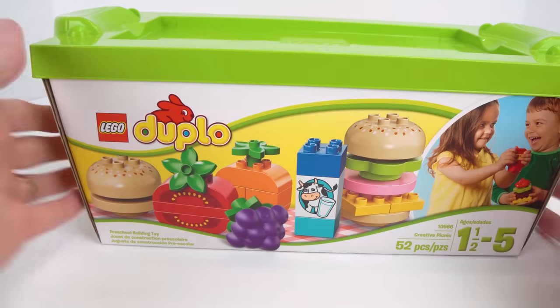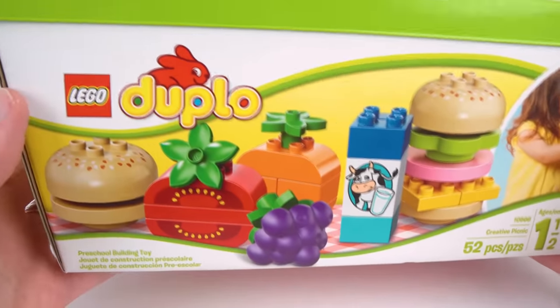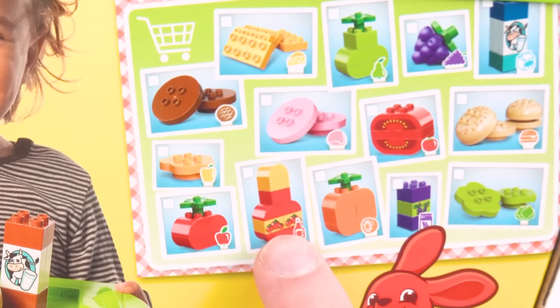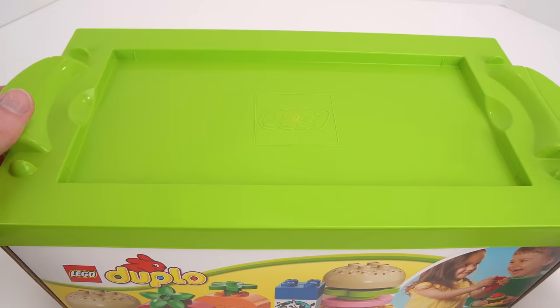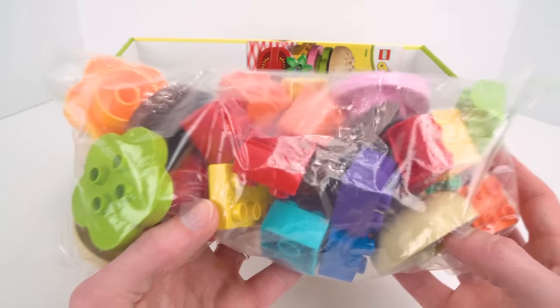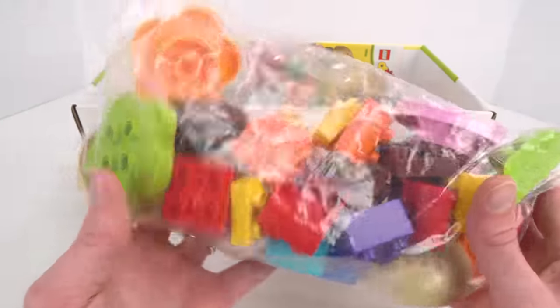Today we're going to be setting up our own hamburger food shop using this cool Lego Duplo hamburger set. Look at some of the cool stuff it comes with — we could make a tomato, a ketchup bottle, even an orange. Before we open up our hamburger shop, let's see what's inside. Look at all this Lego food! This bag's got a lot of cool hamburger fixings — it's even got a piece of ham.